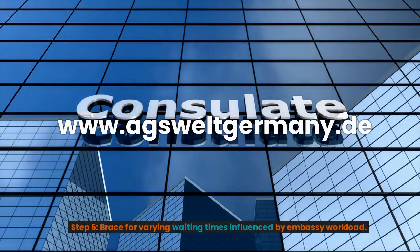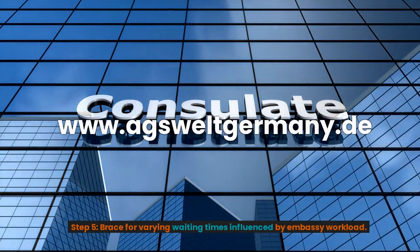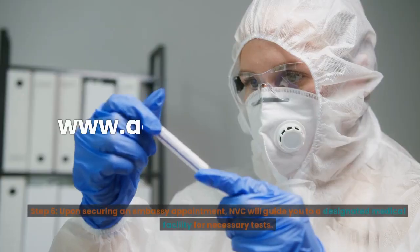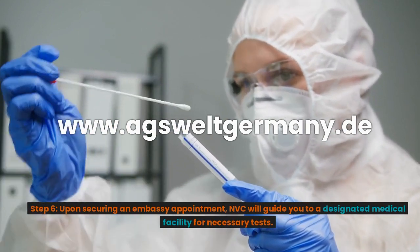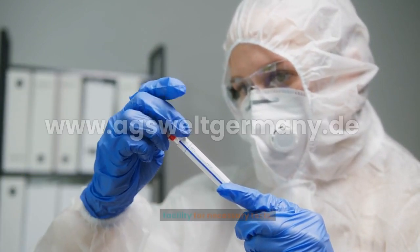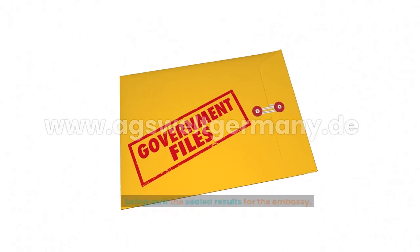Step 5: Be prepared for varying waiting times influenced by embassy workload. Step 6: Upon securing an embassy appointment, NVC will guide you to a designated medical facility for necessary tests. Safeguard the sealed results for the embassy.